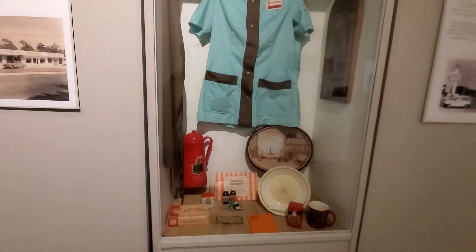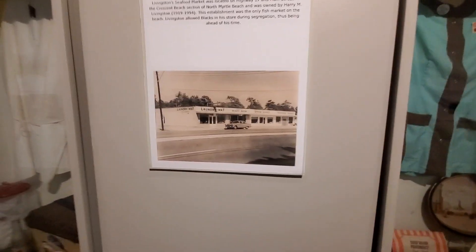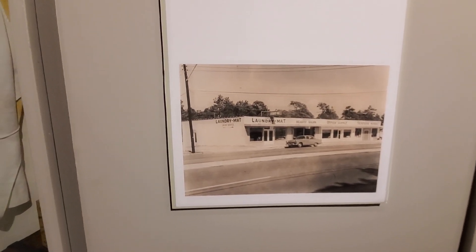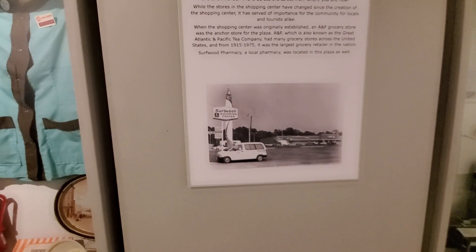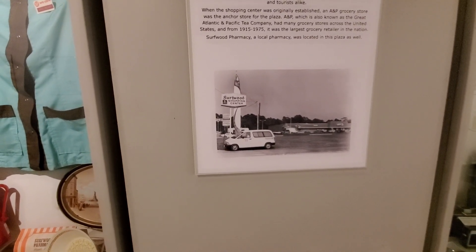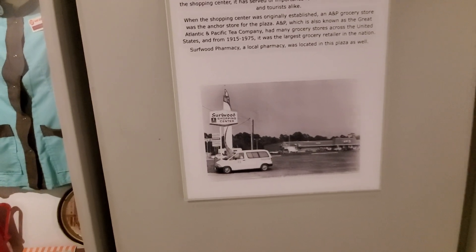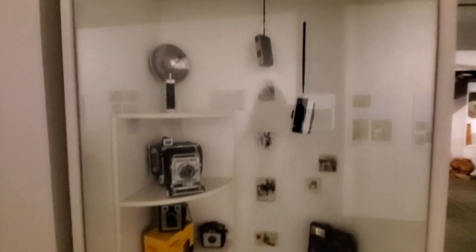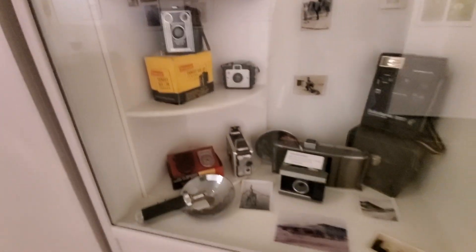There used to be the Surfwood Pharmacy, which was very popular here. Livingston Seafood is located on Route 17 and Main Street. The Surfwood Shopping Center was also very popular — that was on 2nd Avenue back in the 30s. And as a photographer, I love these famous Brownie cameras. My grandmother had the one right back there — you hold it down to get it into perfect view.